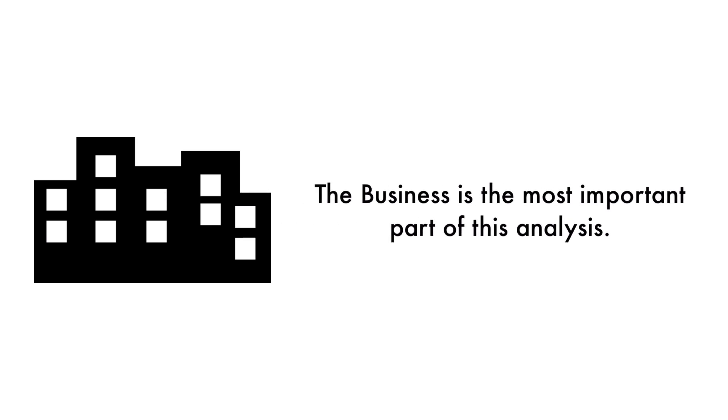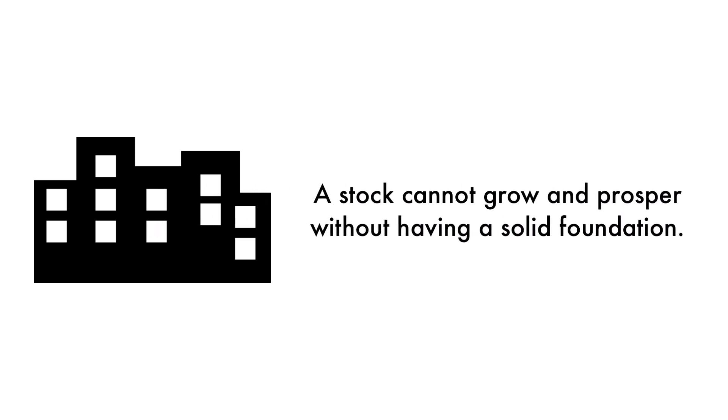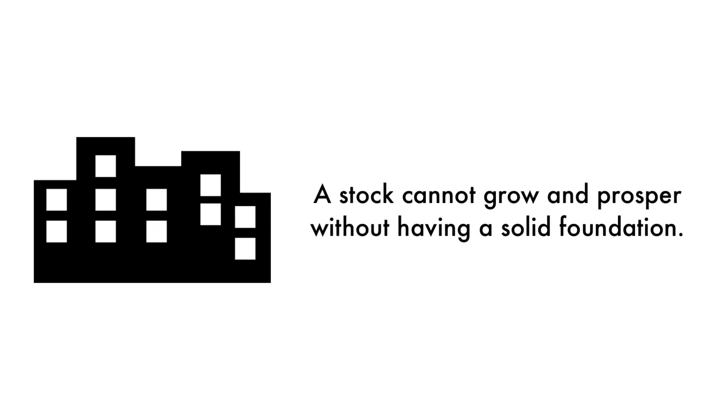Let's first look at the company as a business. The business is the most important part of this analysis — that's why 45% of this analysis is attributed to the business. As Warren Buffett once said, it's far better to buy a wonderful company at a fair price than a fair company at a wonderful price.